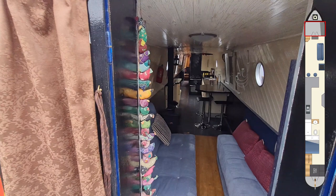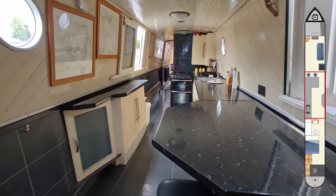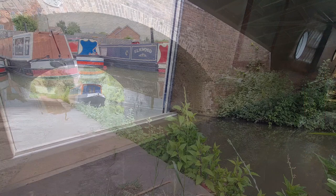We'll go back through and show you a view from the other end of the boat. As you can see the galley is quite a large area for a boat of this size. There's a stainless steel sink and drainer there and a four ring gas hob oven and grill.